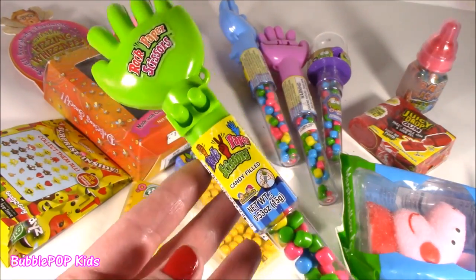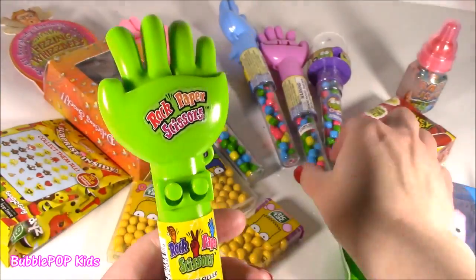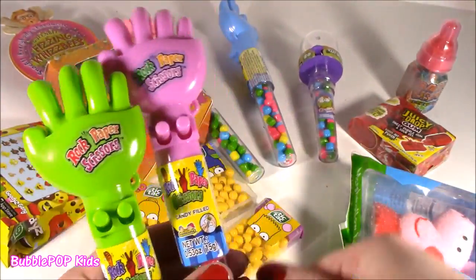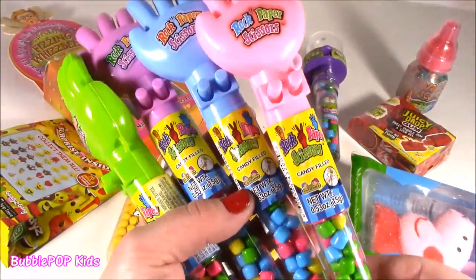The final little sweetie treats we're going to be tasting today are the Rock Paper Scissors candies. I actually could not help myself — I've never seen these. They have little buttons and they come in different colors: green, purple, blue, and pink. Those are wild.